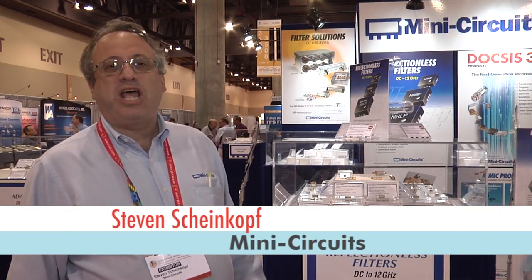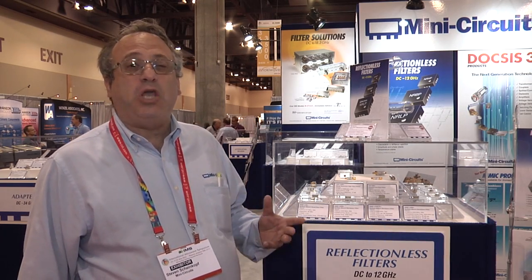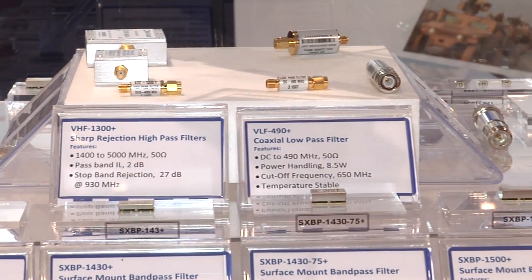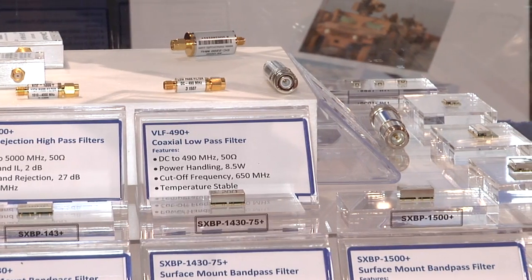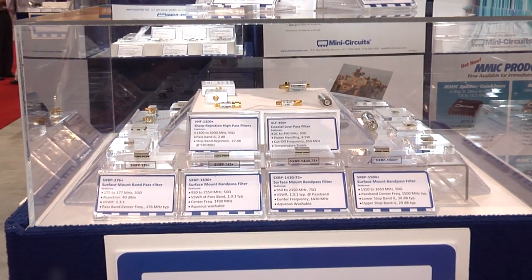The first product set is the reflectionless filter. These filters are unique in that they are 50 ohms both in the stop band and the pass band. This feature allows you to put them after mixers and active products, which will minimize the reflections going into those products and improve intermods and IP3 of your system.